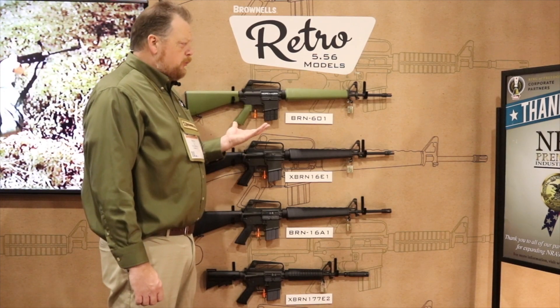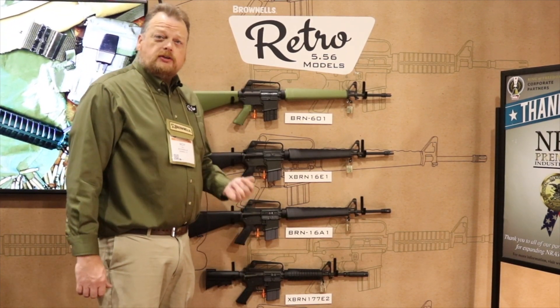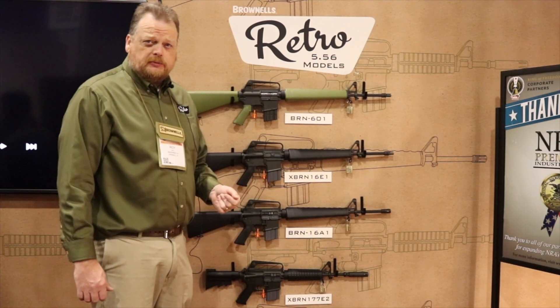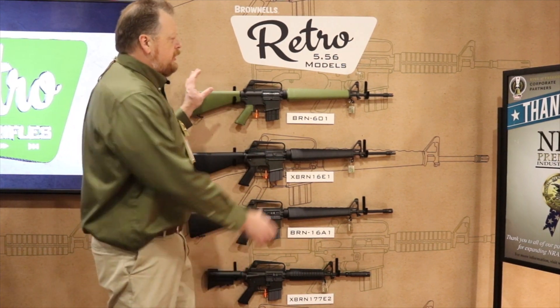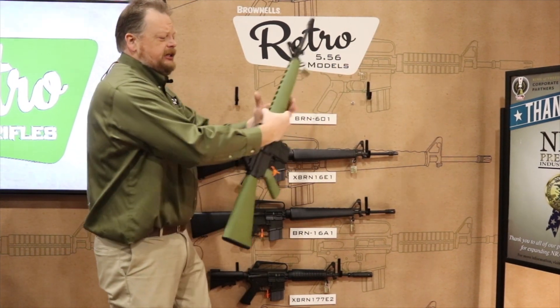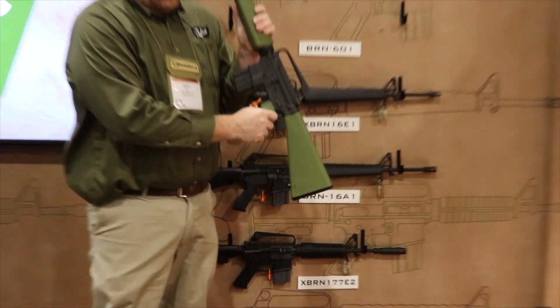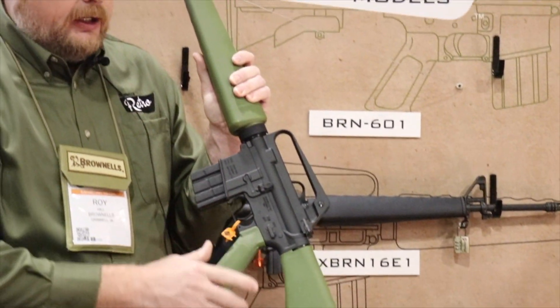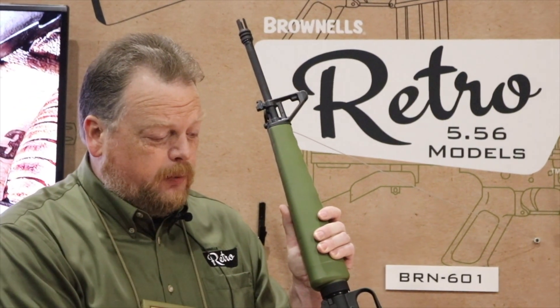Over here on our other wall we have our 5.56 retros. These are actually in stock — ready to sell on the day we made the announcement on January 23rd. Just like the BRN-10s, these all say Brownells on the receiver and they all have BRN in the model designation to show it's an actual Brownells gun.